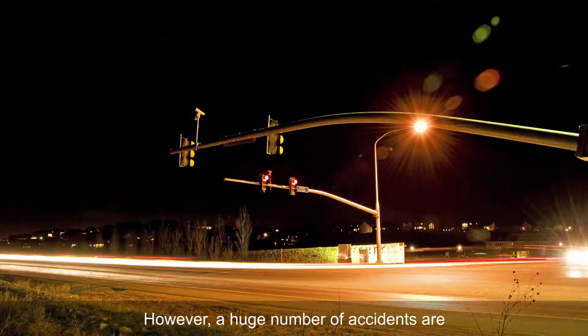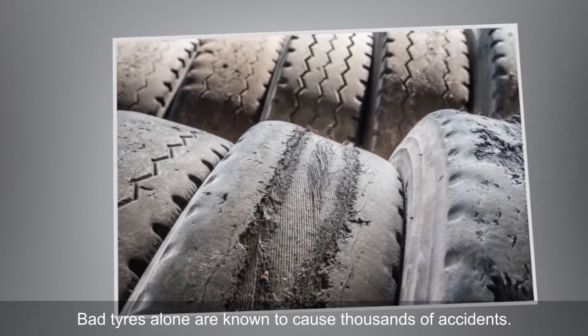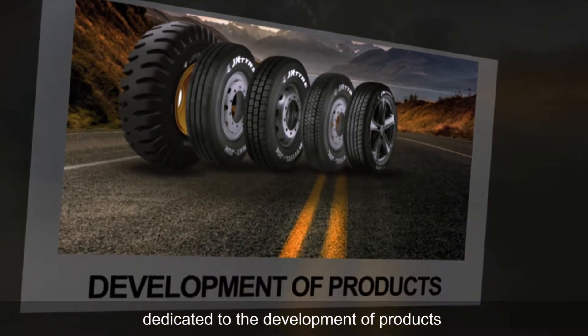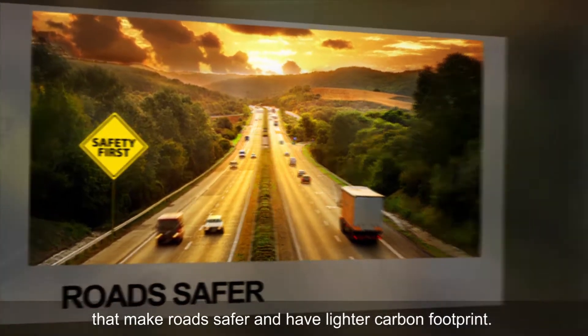However, a huge number of accidents are reported in the country every year. Bad tyres alone are known to cause thousands of accidents. JK Tyre is an innovative tyre manufacturer dedicated to the development of products that make roads safer and have a lighter carbon footprint.